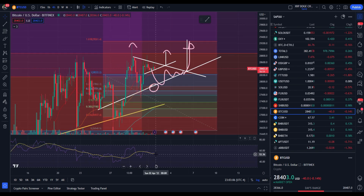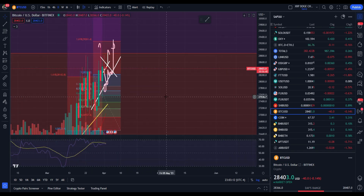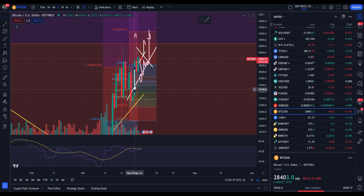Our RSI is sitting neutral here on the 4-hour — that's good to see. On the 1-hour it's sitting at 63. It looks kind of like it's poised to do something. We're meandering and getting very close to a movement in BTC.